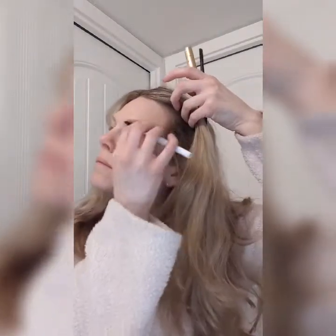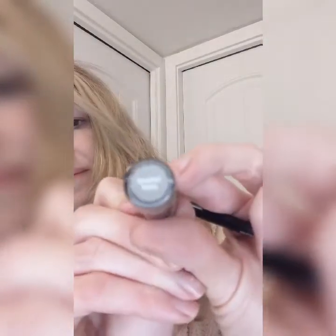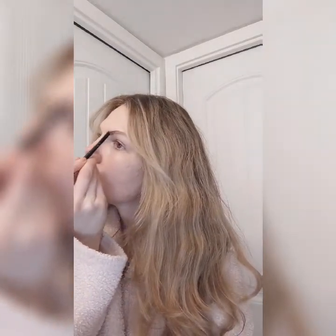I then use my brow powder — it's actually more of a liquid powder from Senegence. It's their Shadow Scent in the color Smoked Topaz. I use this with an angled brush and apply it in sweeping motions on my eyebrows. It's very deeply pigmented so it doesn't take a whole lot of product.